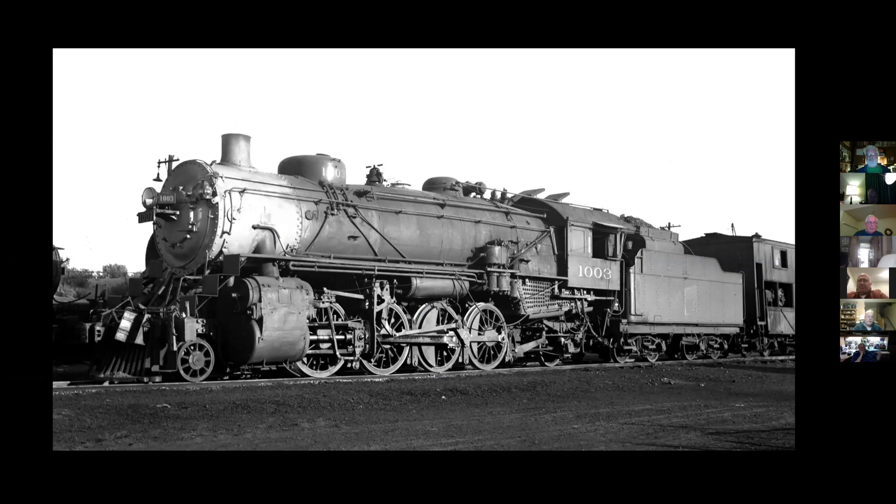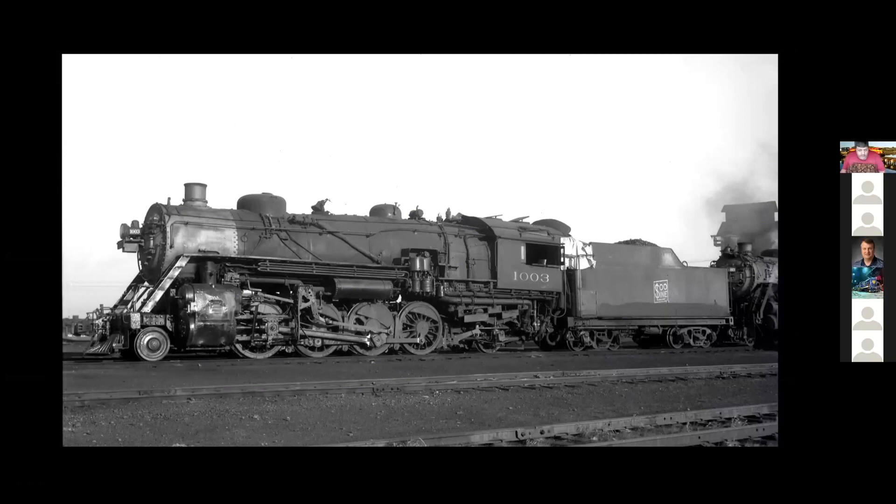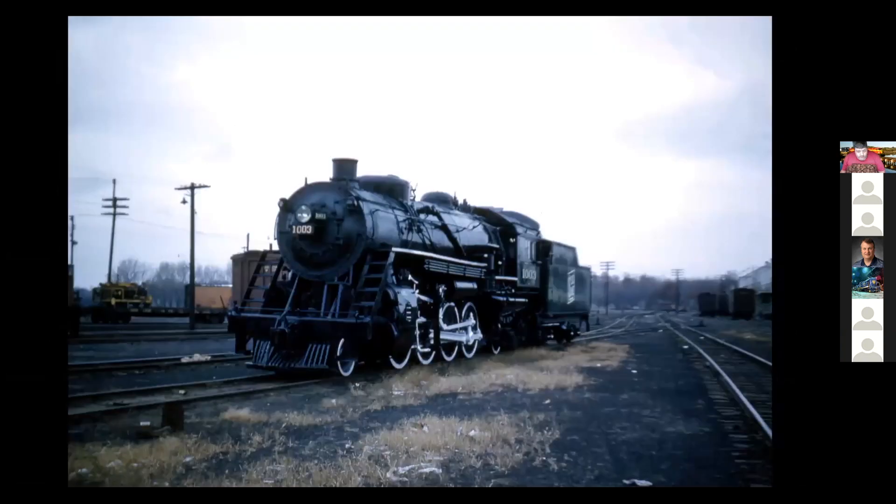The engine was retired in December of 1954, and then it headed to Superior. This picture here — I'm not sure of the location — was a Robert Graham photo from 1947. Here's a shot taken at SHORM. The engine had just been painted and it's about to head up to Superior to be on display.